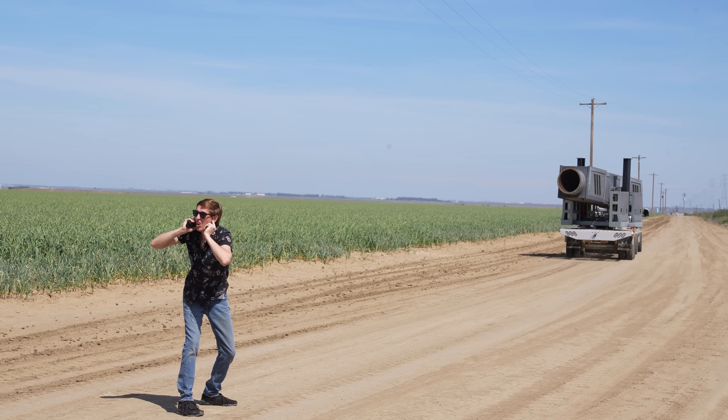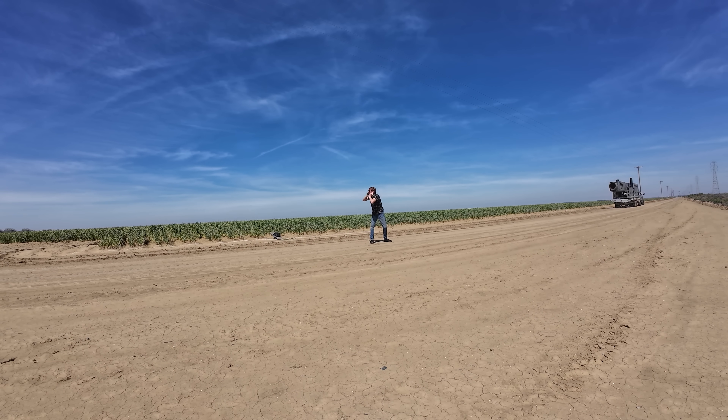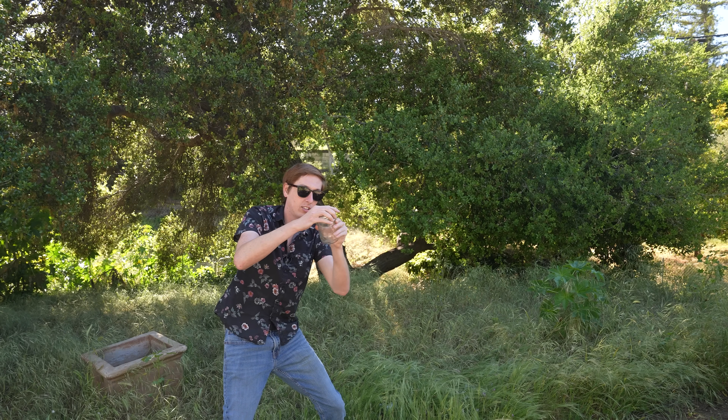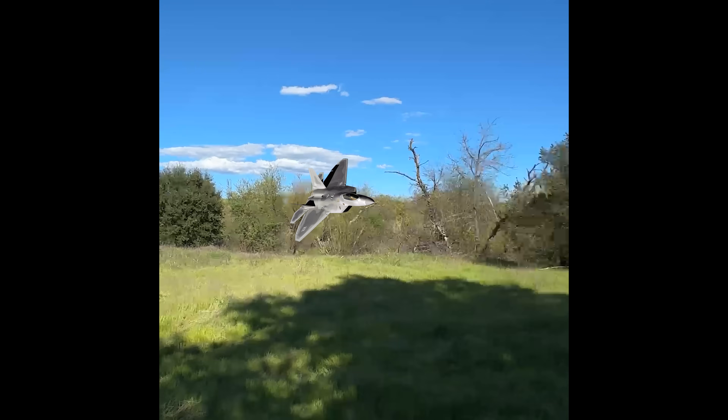Fire! The crazy thing is you can't see the vortex because it's shooting rings of air, which is invisible. But you can definitely hear it. That noise is the invisible vortex ring just ripping through the air. It sounds like an invisible fighter jet flying through a field.